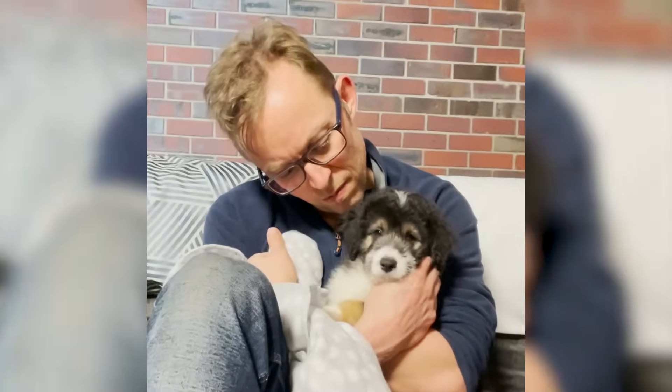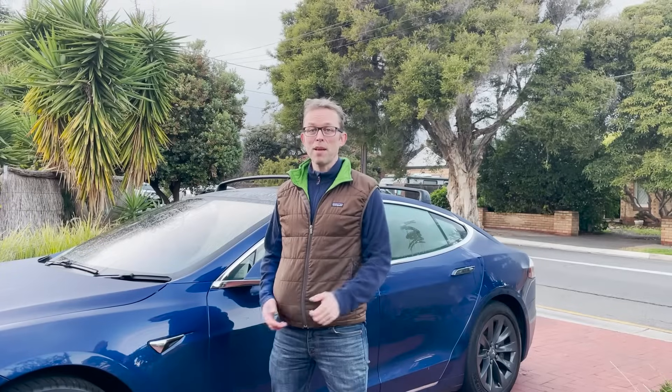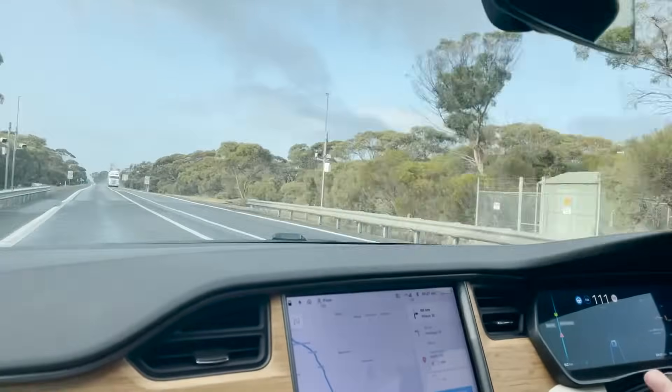Recently my wife bought a beautiful new puppy — a Bordoodle, crossed between a border collie and a poodle. The only problem was it was in Wodonga, Victoria, and we live in Adelaide, South Australia. Lulu, who's behind the camera, and I are going to get a puppy from Wodonga, that's a thousand kilometers away. The car's got 86% charge — let's go. That's a 2000 kilometer road trip.